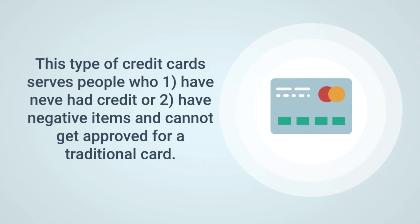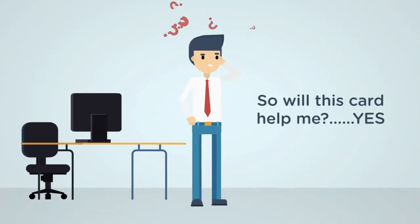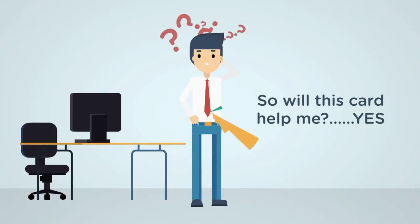Of course, the question pops up: will a secure card help me? Yes, this card will help you increase your score. Don't think just because it has 'secured' in front of it that it will not report.